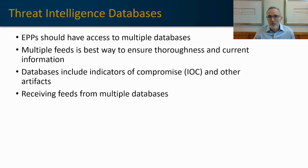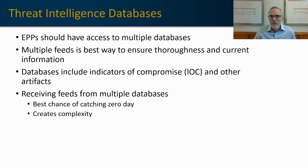Receiving feeds from multiple databases does increase your chances of catching zero-days, because if a threat shows up in one database on day zero but not in another until maybe three days later when those databases are synced and compared, you'll have a much better chance of catching that zero-day when it's closer to a threat for your environment. But it does create a lot of complexity. Many larger organizations try to manage their own threat intelligence databases, and ingesting multiple feeds can create congestion, traffic, and a lot of management. Best to have the professionals manage that — EPP platforms are expert at managing those multiple feeds.